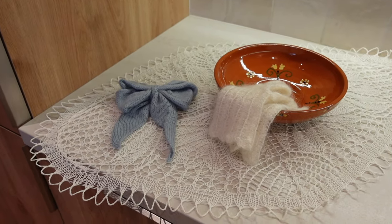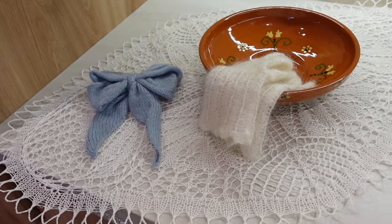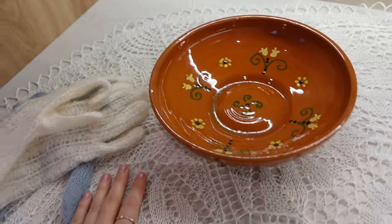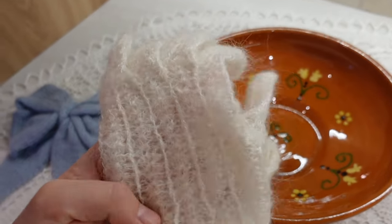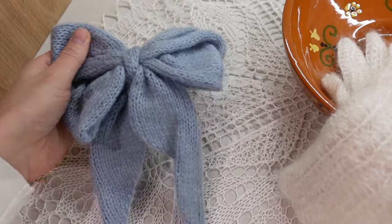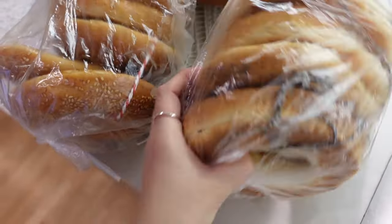I want to show you guys what we got at the market. I got this crocheted piece for the table — it's so beautiful and everything is handmade. I just think it's gorgeous and I love crocheted things. Then we got this bowl, which will be perfect for a salad — it's like a traditional Lithuanian bowl, and it looks just stunning on this crocheted piece. Then I got these gloves, they're so special. And then I got this hand-knitted bow — it came in quite a few different colors and it's got a hair tie on it so you can wear it in your hair. Super cute. And we also got two bags of bagels — these are with sesame seeds and these with poppy seeds.